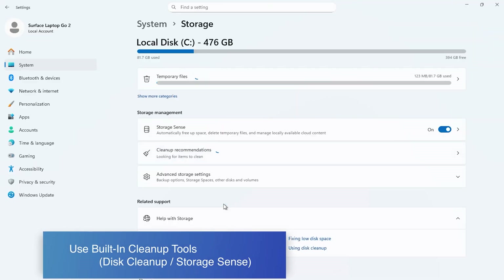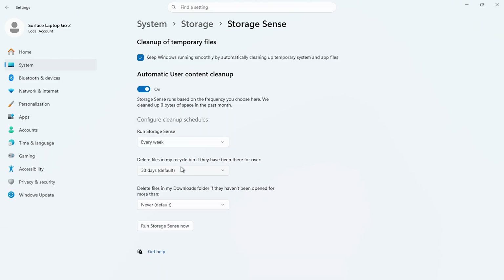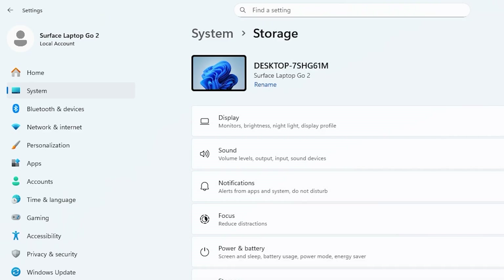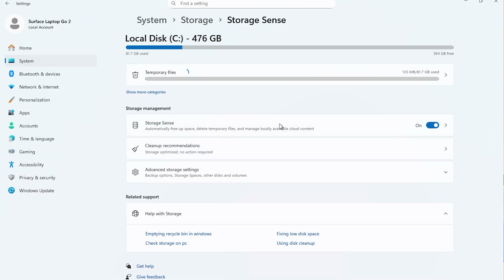Tip number eleven is to use built-in cleanup tools — for example, Disk Cleanup or Storage Sense. Windows has built-in cleanup tools that remove old files, update storage, cache data, and recycle bin junk. Here's how to do that on Windows: go to Settings, System and Storage, and turn on Storage Sense to automate the cleaning monthly.